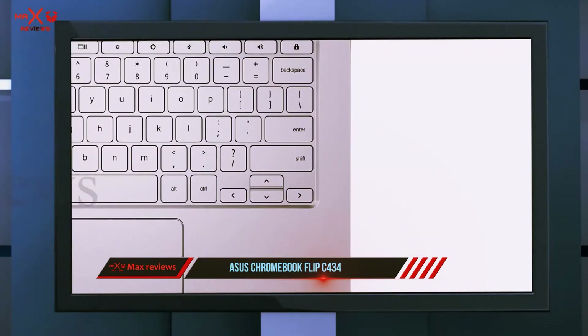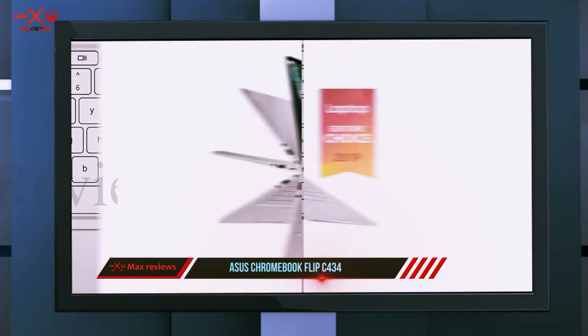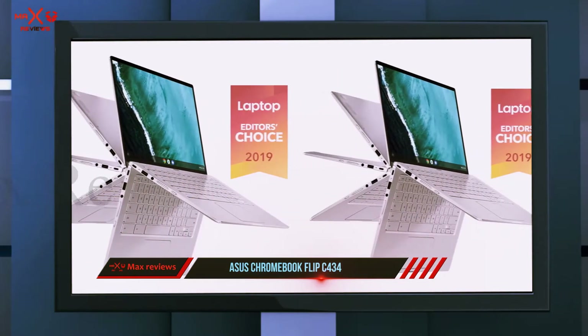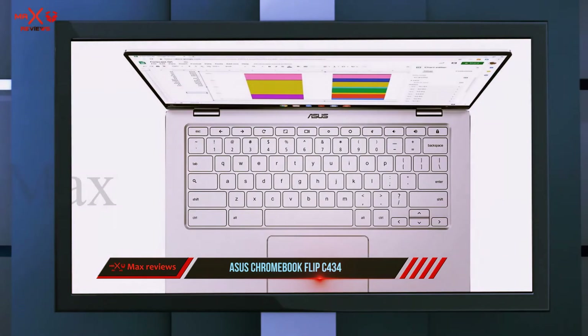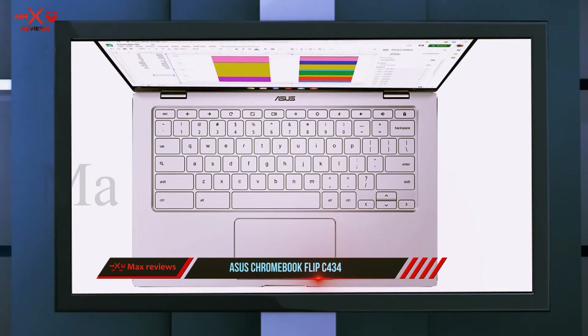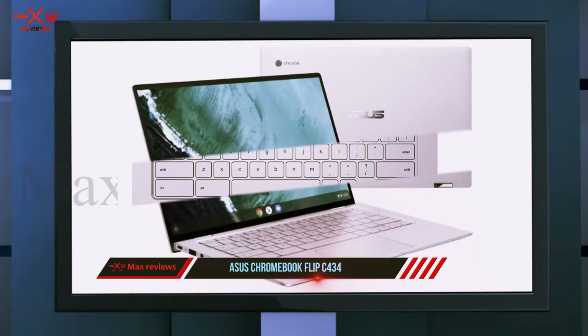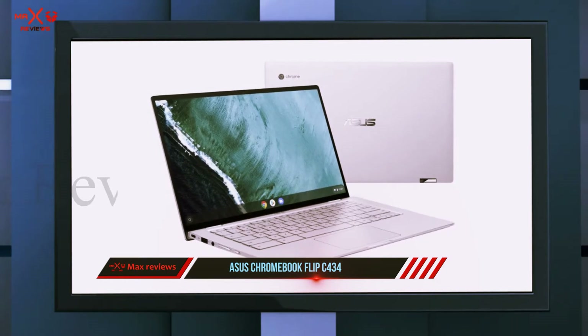This business laptop features a precision-crafted all-aluminum body that gives the Flip a sleek, modern look. For memory, you can choose between 4 or 8 GB of RAM, and you'll also get 64 GB of storage for important documents. With both USB-C and USB-A ports, you can connect peripherals or external memory storage devices.